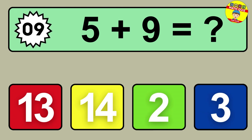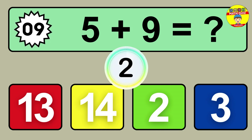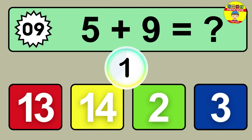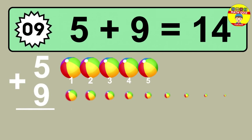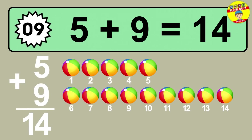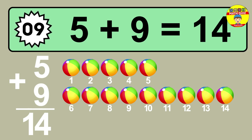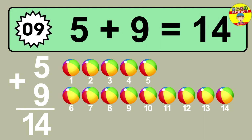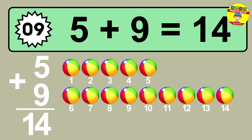Question nine: five plus nine equals what? One, two, three, four, five, six, seven, eight, nine, ten, eleven, twelve, thirteen, fourteen.